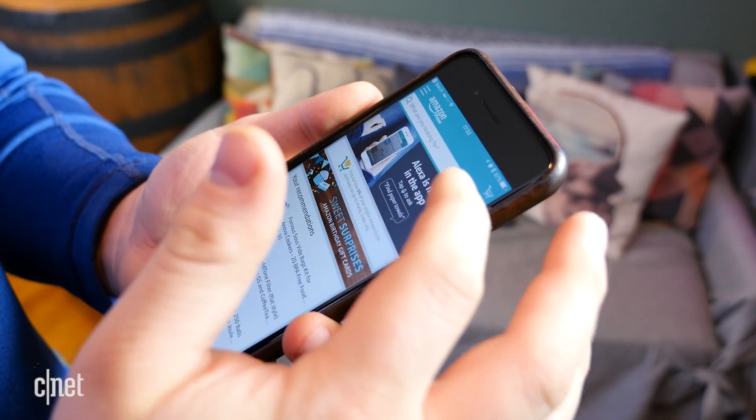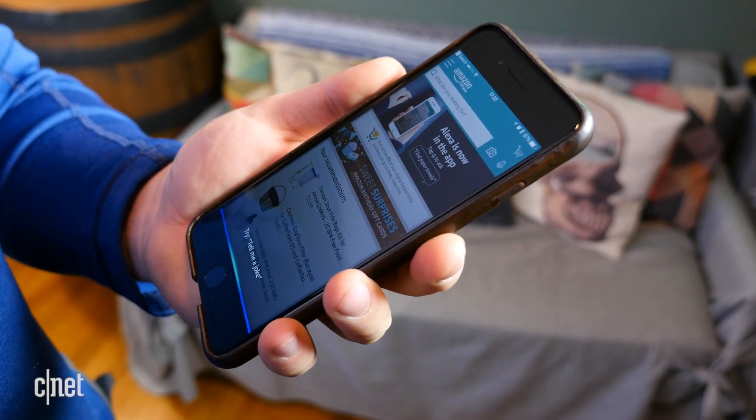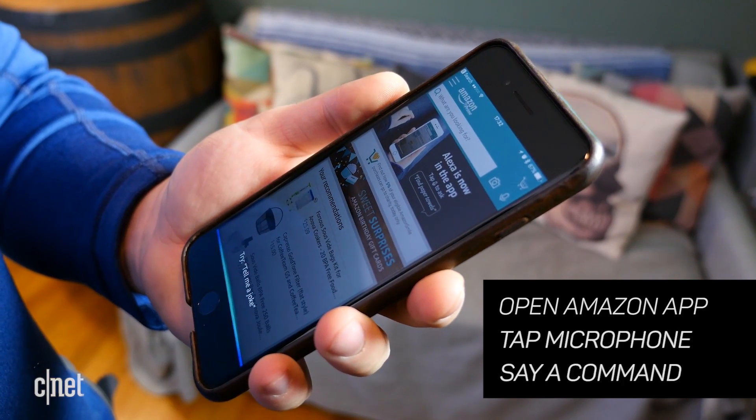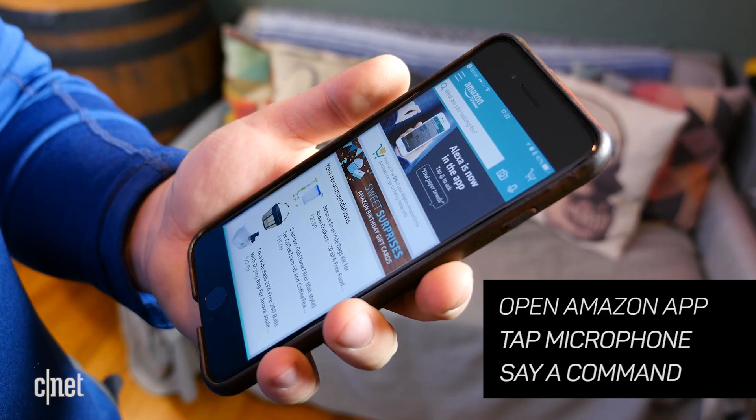With the latest update, this voice search function harnesses the full power of Alexa. Just open the Amazon app, tap the microphone, and say your usual commands, minus the wake word.